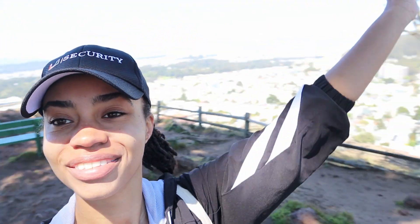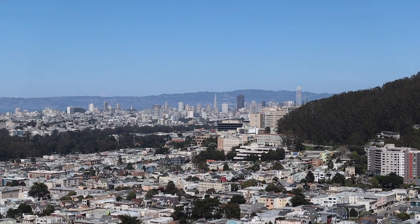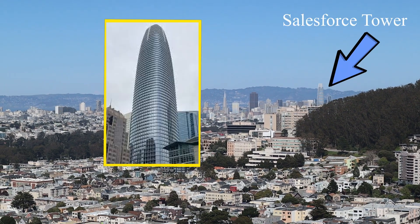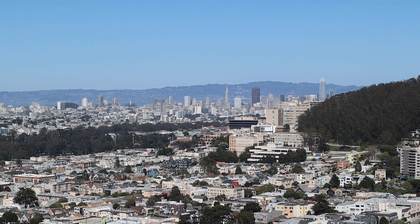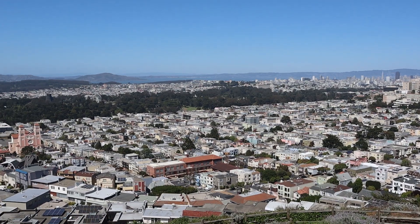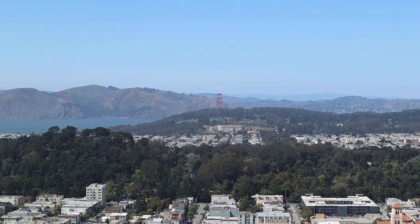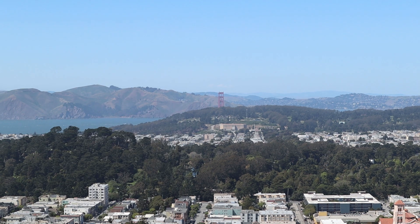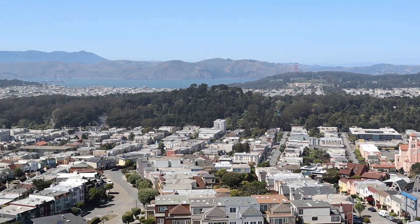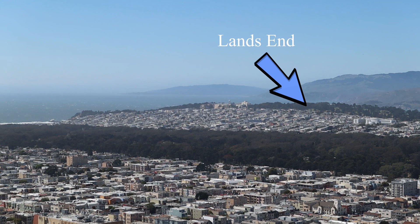You can literally see every single part of SF. Starting to the east, you can see the Financial District downtown, the iconic Salesforce Tower — I think the tallest building west of Chicago — and the Transamerica Building. Panning west, all that green space is Golden Gate Park, and on a clear day like today you can see the top of the Golden Gate Bridge peeking out from behind the Presidio. Continuing west, you can see Lands End park and then of course the Pacific Ocean.